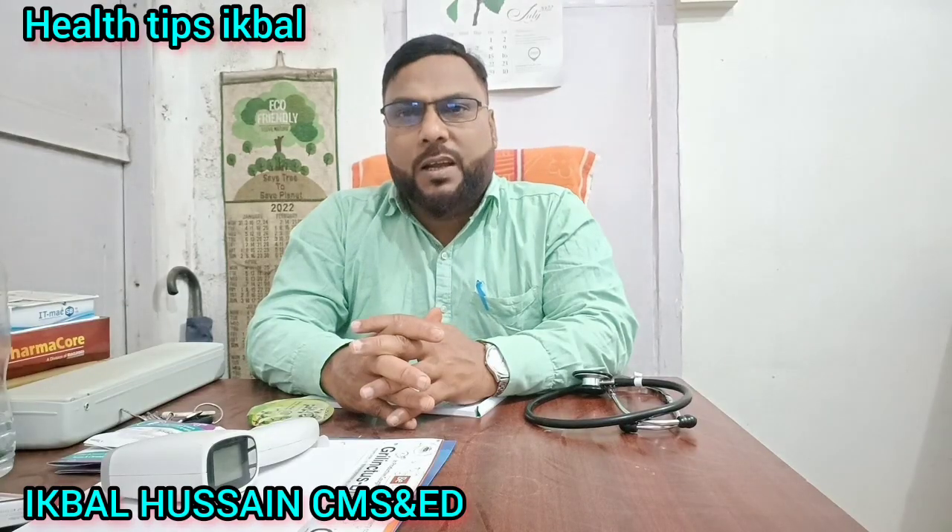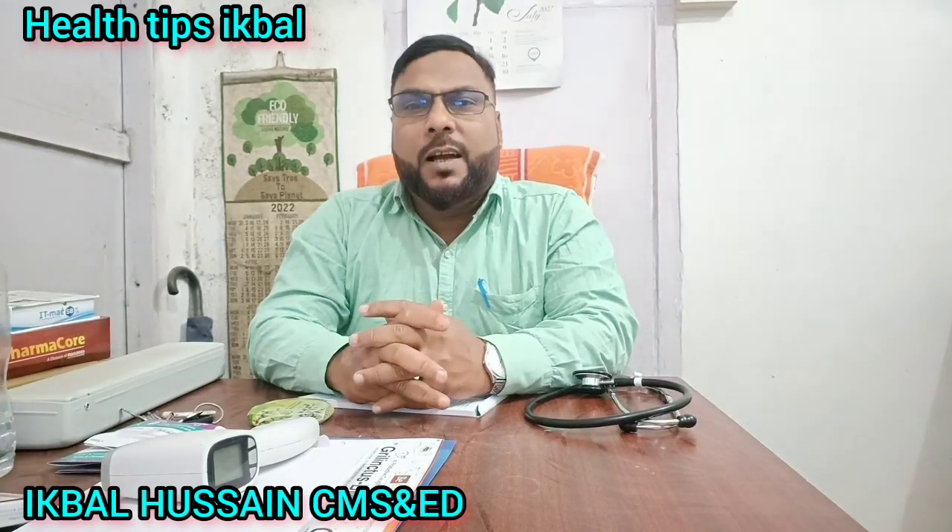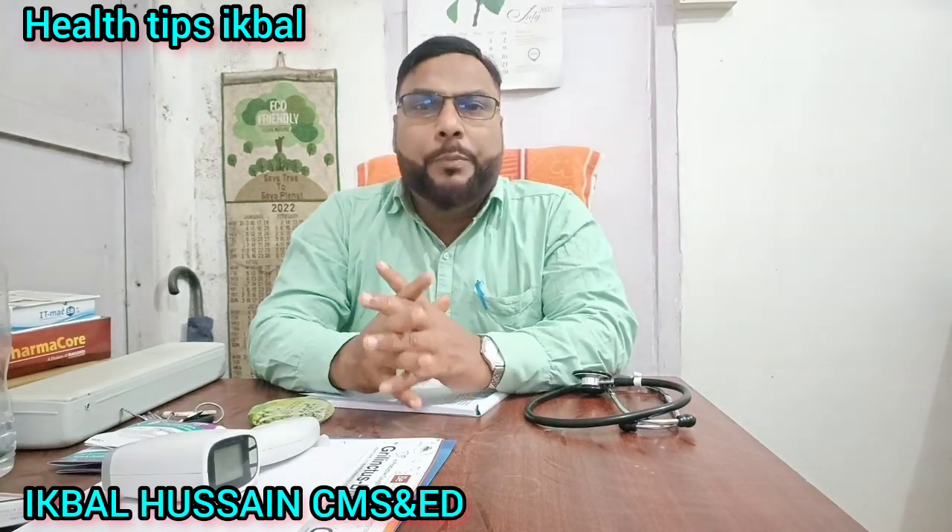Hello friends, welcome back to my YouTube channel Health Tips Sikbal. Welcome, today we are going to discuss a very big tablet, a pen clear tablet.